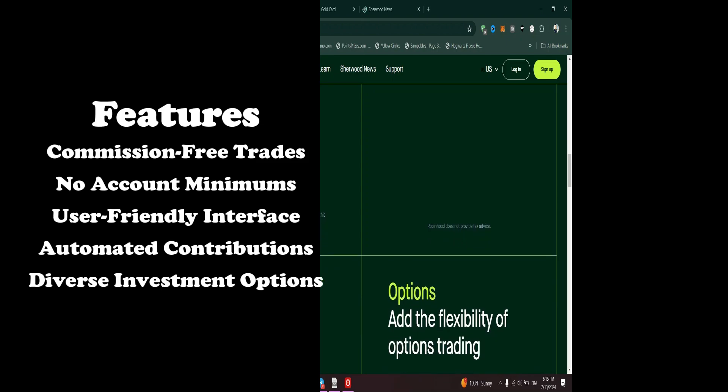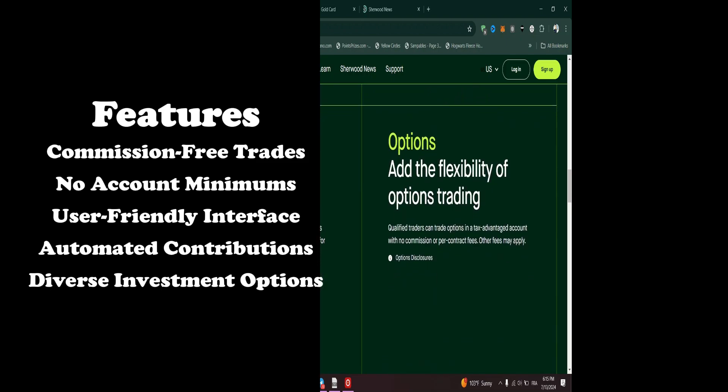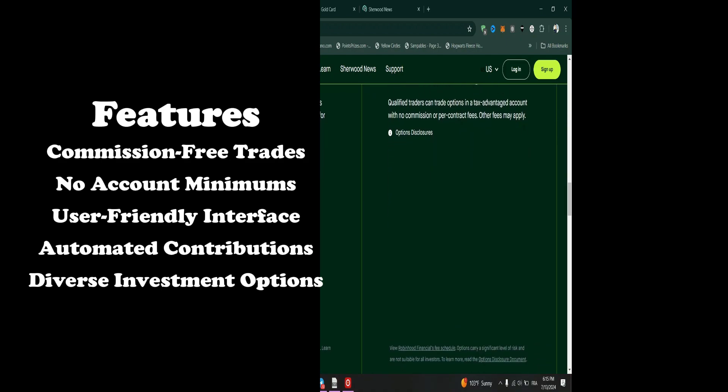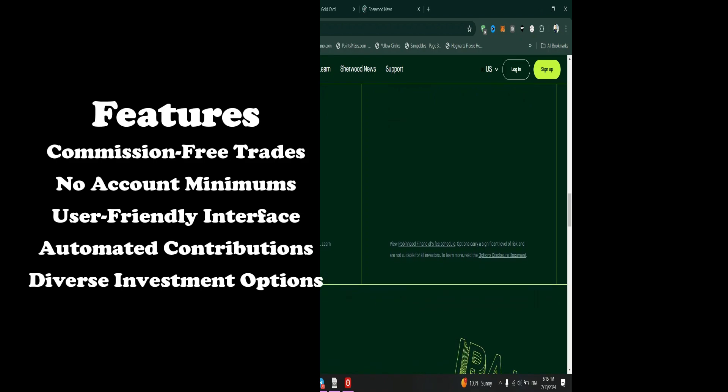Features: Commission-Free Trades — no commissions on trades, making it cost-effective to manage your retirement portfolio. No account minimums — start investing with any amount, with no minimum balance required.